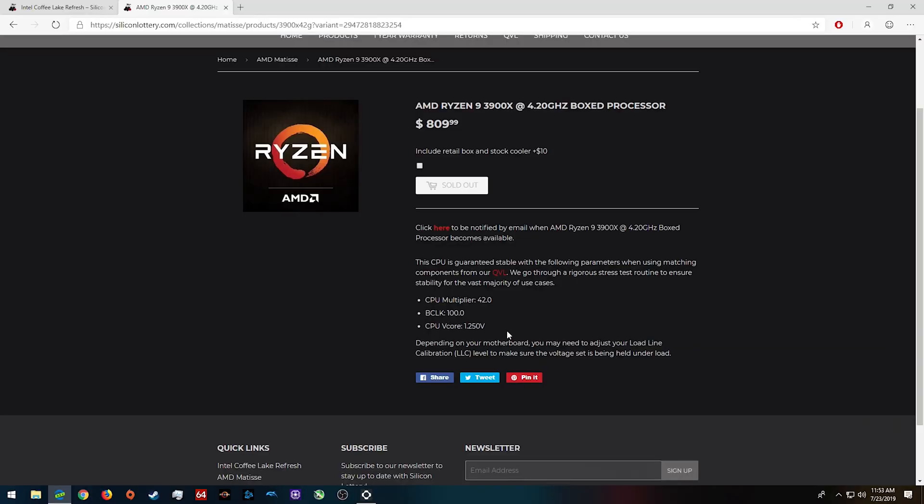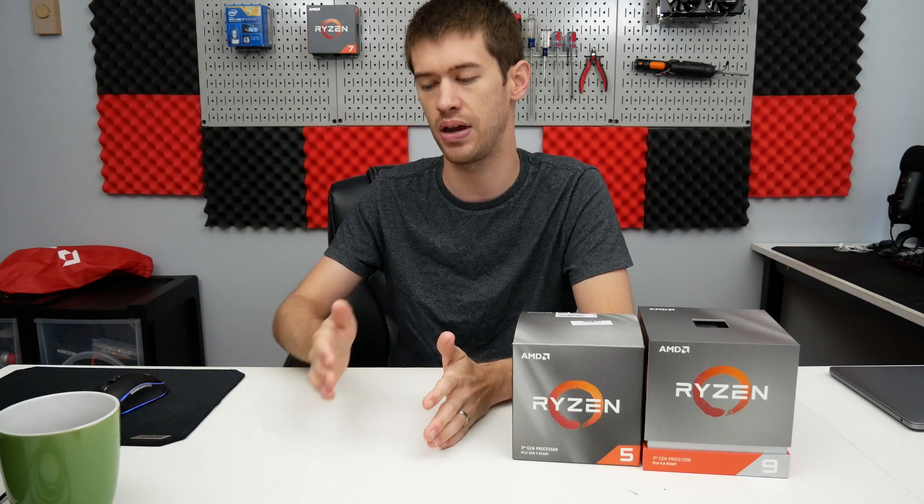You would expect the most expensive chip from Silicon Lottery to be a golden sample — this is anything but that. The price premium you're paying is ridiculous, and that's why this title is clickbaity — because I find this utterly ridiculous. We're talking $810 for a chip that's supposed to ship at $500.